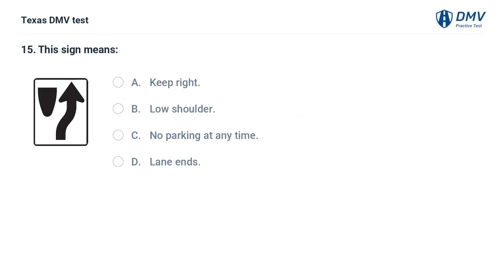This sign means: A. Keep right. B. Low shoulder. C. No parking at any time. D. Lane ends.